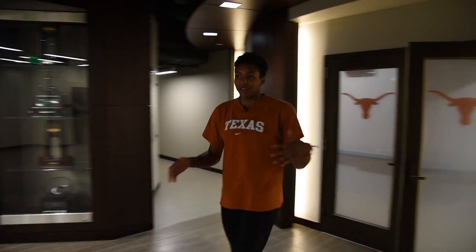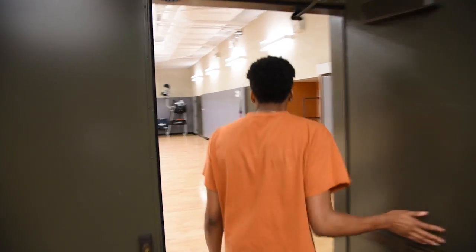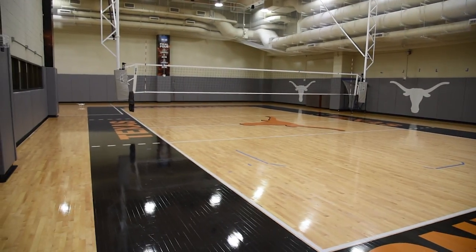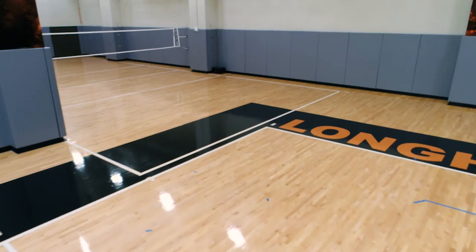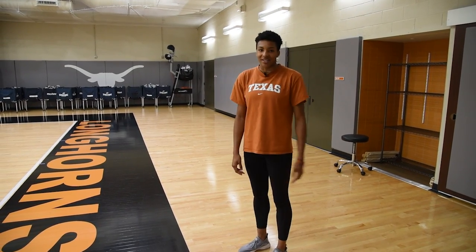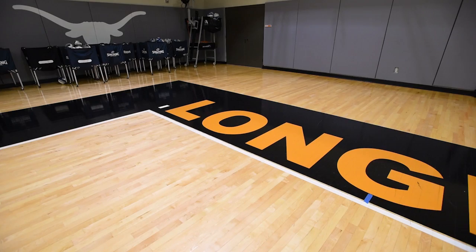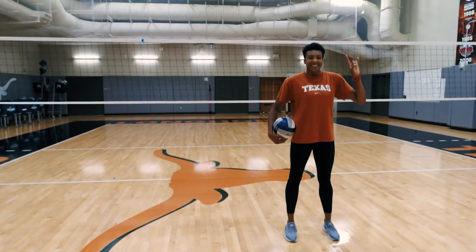Leaving the team lounge, we head straight over to the gym — just a couple steps away. In here are our practice courts, where we spend most of our time training. We have a full court and then a half court on the other side, and we can get live video feedback. We have a nice surround sound system — it's just an awesome place to practice and get better. The great thing about this facility being in the north end zone is we are so close to the academic center, and just two short steps away from our team lounge and workout facility.